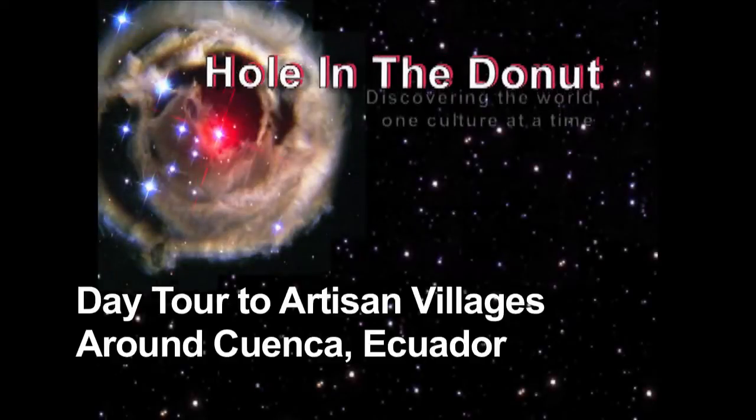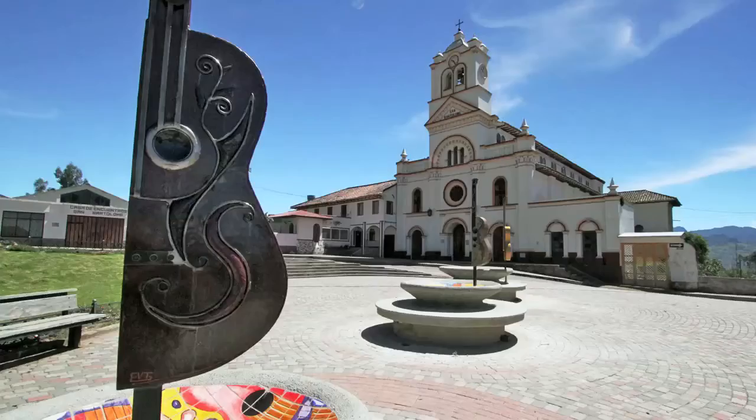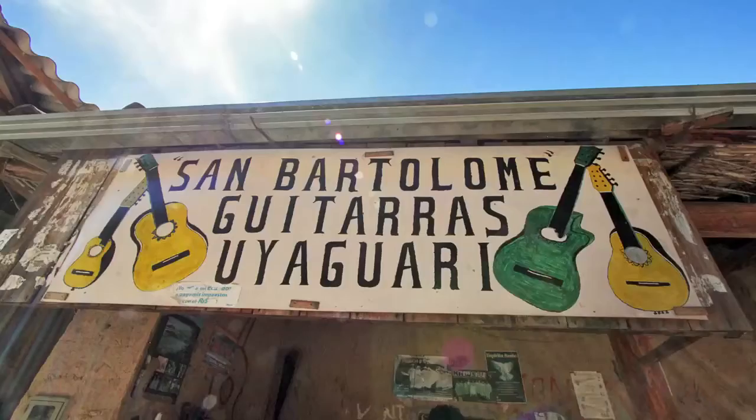Within a day's driving distance of Cuenca, Ecuador, are a number of tiny mountain villages that specialize in making artisan products. Among them is San Bartolome, home to Mr. Uyaguari.